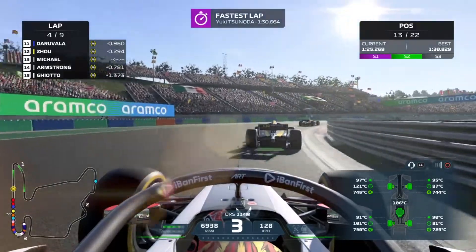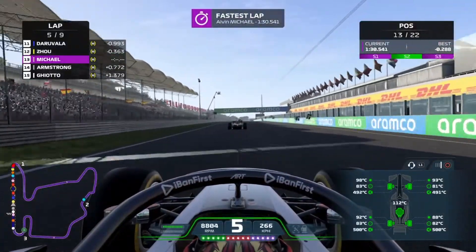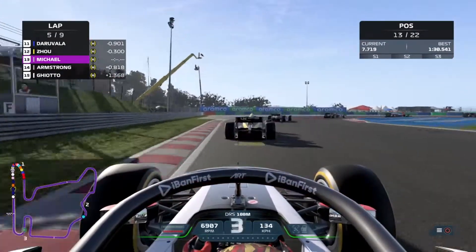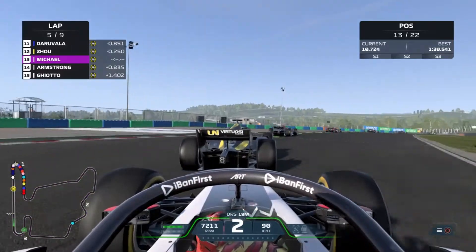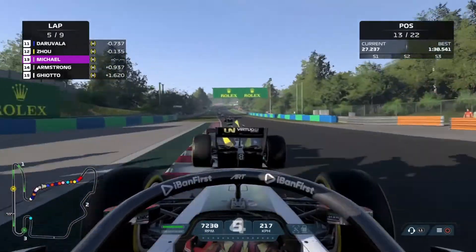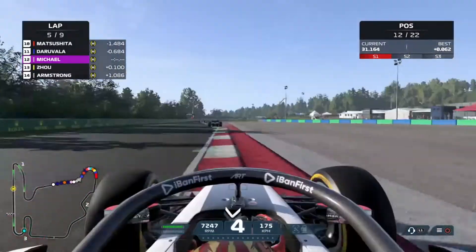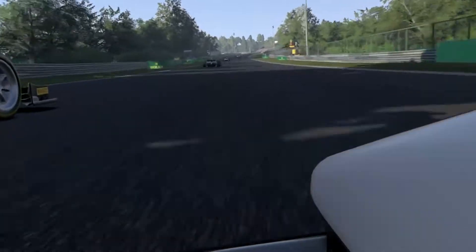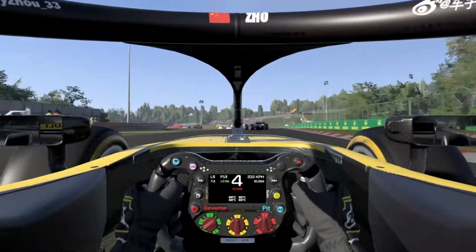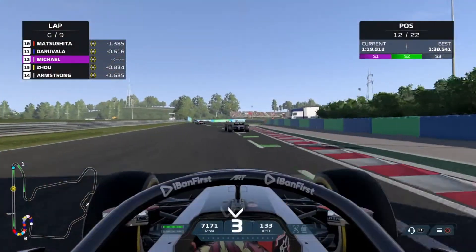Coming to the end of lap four, Yuki Tsunoda sets the fastest lap of the race — but we reply, setting a 1:30.5, the fastest lap. Now in P13 with the fastest lap. In front of us is Uno Oyu, and in front of him is Johan Daruvala. We go for another move — I notice the AI lifts very early in this section, so I get a good run going around the outside. We make the move stick. He goes defensive onto the curb, loses a lot of speed and nearly spins.